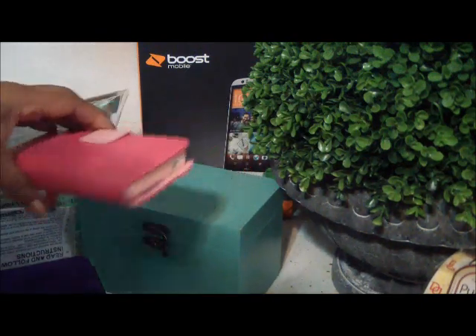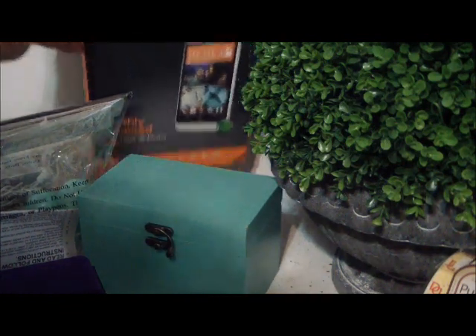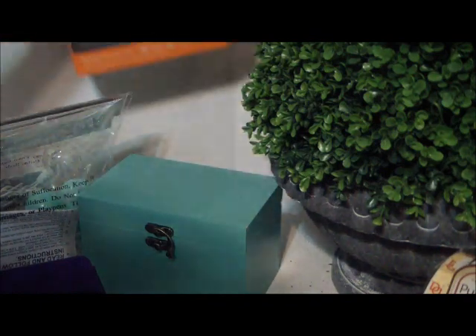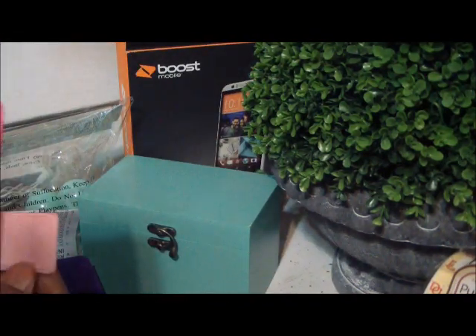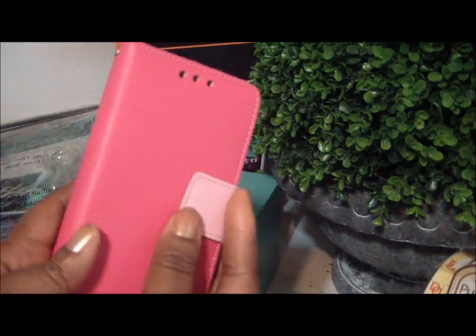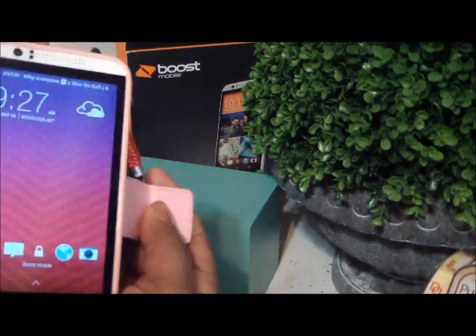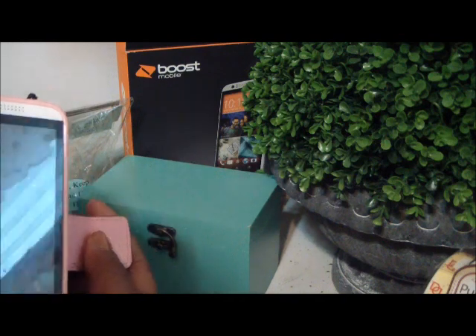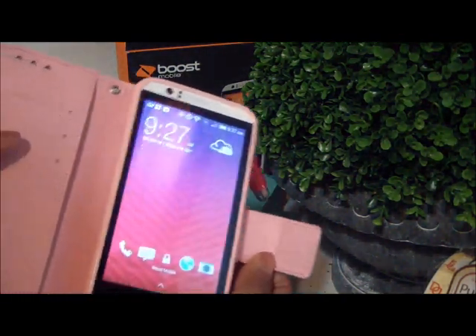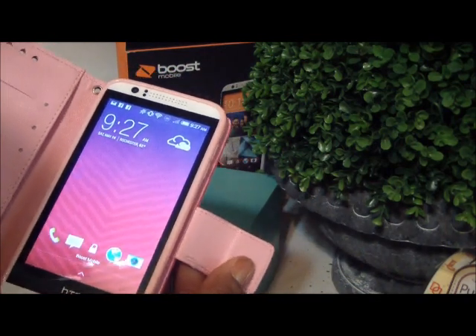I upgraded my phone. I went to Boost — don't talk about me — I'm with Sprint now. This is my new phone case and my new phone and I love it. Not bad — I've had it a week and I'm still learning it. I upgraded my phone and my phone case. I feel so grown up.